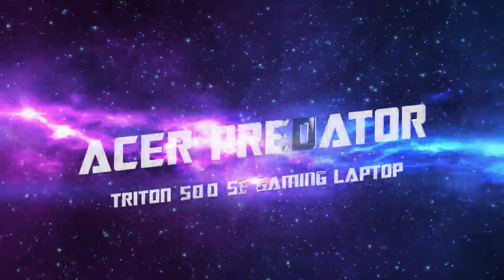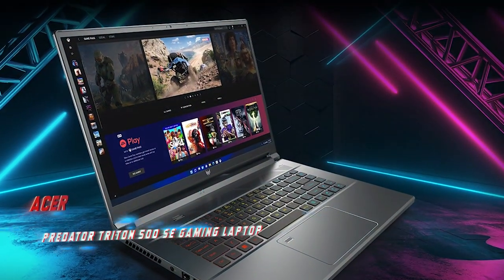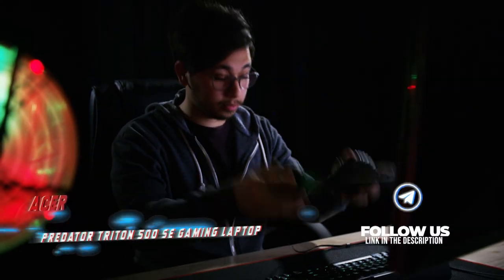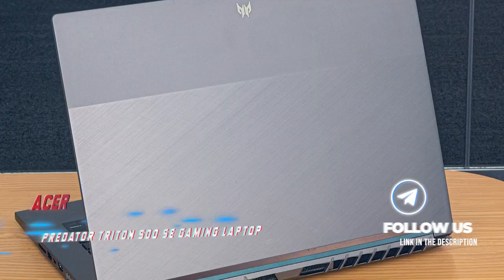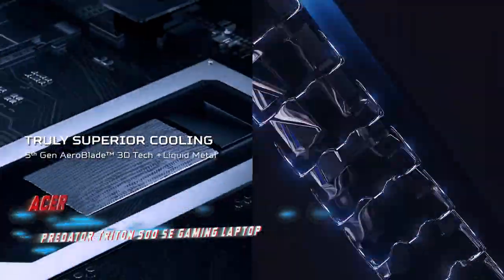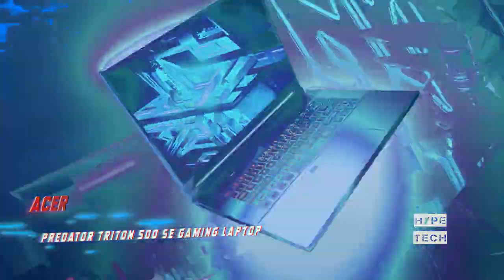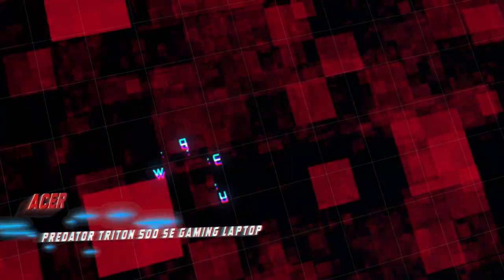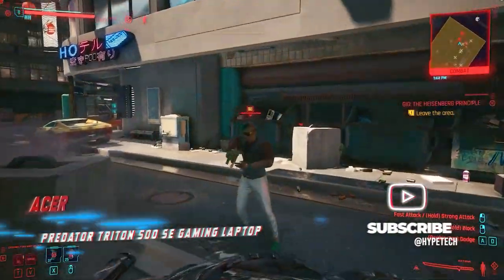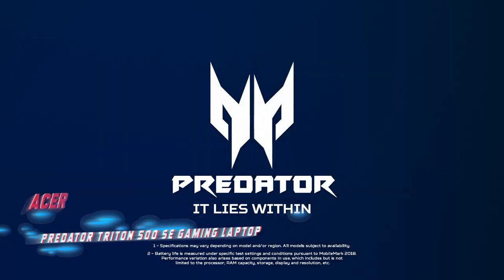Coming at number 8, the Acer Predator Triton 500. Acer has always been known for pushing the boundaries of gaming laptops, and while the Triton 900 may be their wildest concept yet, the Triton 500 offers a more affordable, practical option. At just over 5 pounds and with a relatively thin profile, it can be equipped with Intel's 11th gen CPUs and NVIDIA RTX 30 series GPUs. Acer's build quality is as solid as ever, and the Triton 500 has all the standard features you'd expect from a gaming notebook, making it a great choice for casual and professional gamers alike.